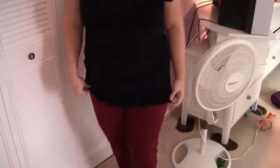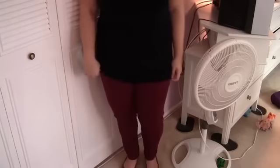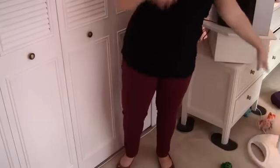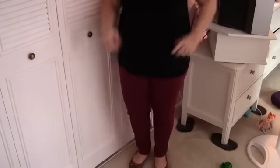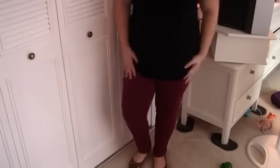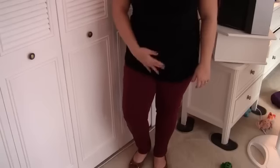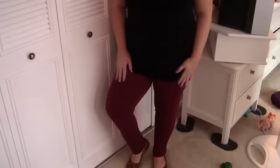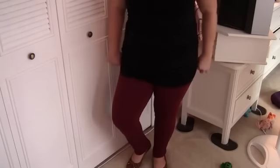My pants are from Target too. They are just some dark red jeggings. I think they're super cute and very comfortable. They actually have a button, so they're not leggings — they're jeggings. At least that's what they were called when I bought them.